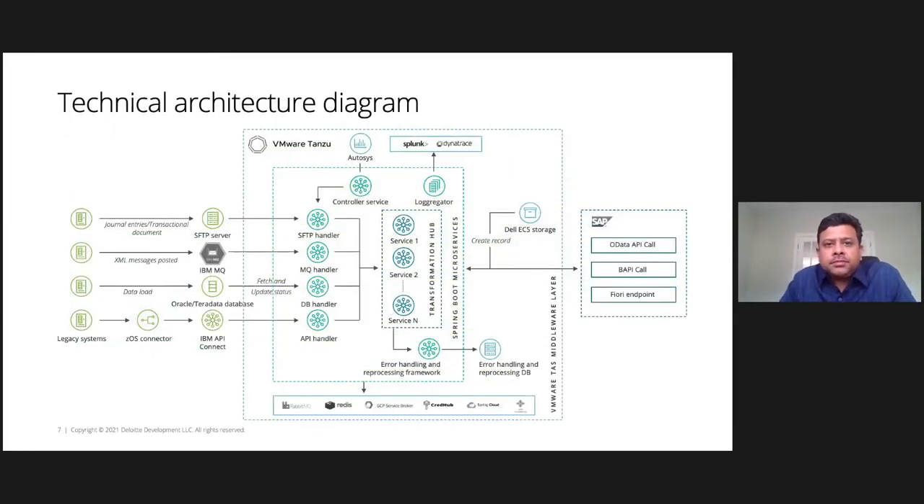Double-clicking on the architecture: on the left are the different connectors we built — typical in any integration platform — which run seamlessly on TAS to connect to various sources. Then there are microservices, which are APIs built using Spring Boot, that transfer data back to S/4HANA. We also integrated with S3 storage — LECA storage was typically used, but we could hook to any S3 system. At the bottom, the various services integrated all work perfectly and seamlessly.